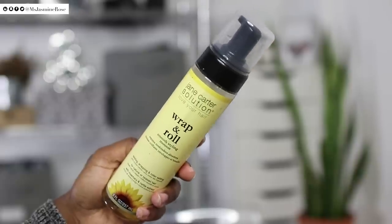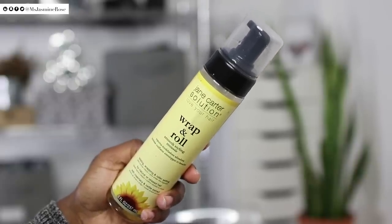When it comes to styling, the Jane Carter Wrap and Roll Hair Mousse is my absolute favorite. Compared to other mousses on the market, this doesn't leave my hair feeling like it has a film over it. I hate running my fingers through my hair and feeling product residue — this doesn't do that at all. It smells pretty good and holds pretty well too. I cannot recommend this mousse enough.